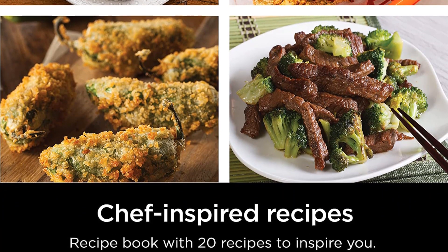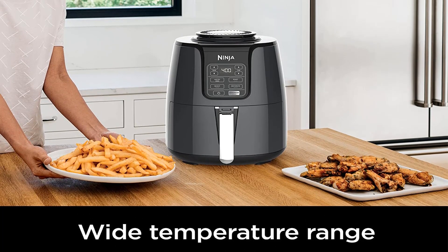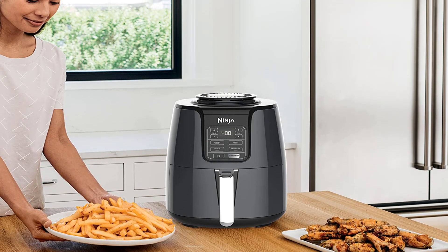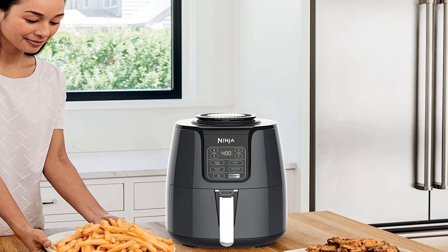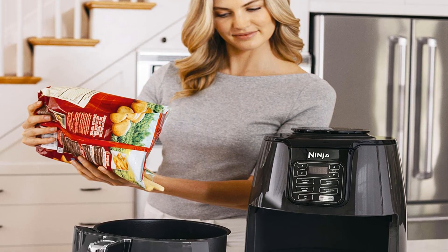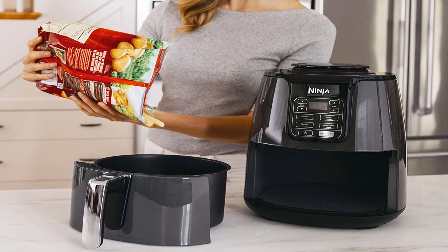With the Ninja, there are only 4 buttons to control the cooking mode — Air Fry, Roast, Reheat, and Dehydrate — as well as simple buttons to control temperature and time. That's about it, and honestly, that's really all you need. The Ninja also has a simple, solid build with what feels like high-grade plastic, and the basket slides into the base securely with no wobble.